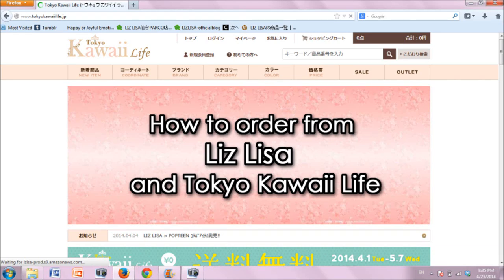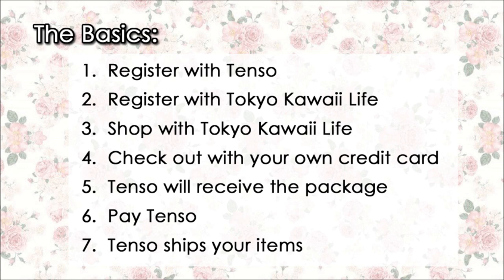How to order from Liz Lisa and Tokyo Kawaii Life using Tenzo.com as a forwarding service. Here are the basics of the process.